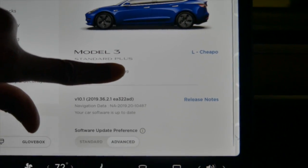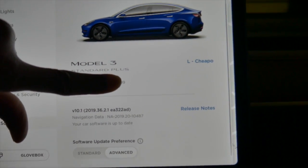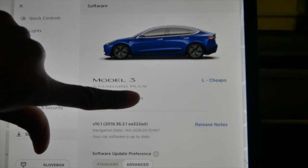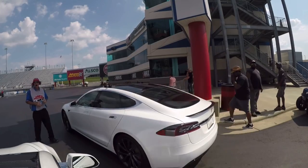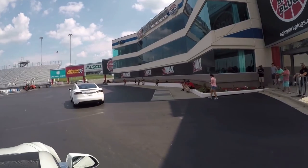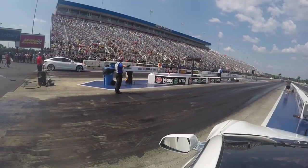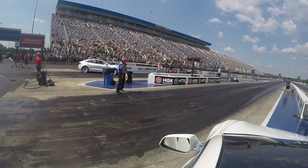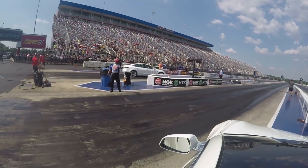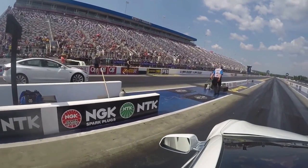Tesla update 36.2 is out, and with this update you get a five percent power increase. My question to all my Tesla folks out there is: who's ready to go to the racetrack and test out that extra power? I know I am with my Standard Plus Model 3. We're going to jump into this video and highlight the things that came out in this update.